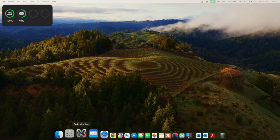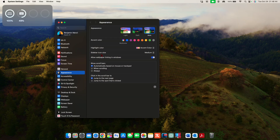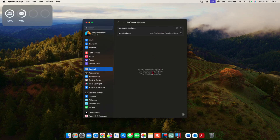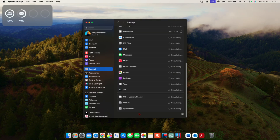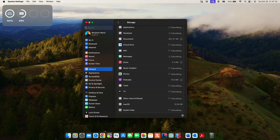Let's look at the software changes with this update. Going into System Settings, General, then Software Update, you can see macOS Sonoma 14.1. The build number I have is 23B73 — this is a final build. In terms of macOS storage, you can see it's taking 19.28 gigs, which is pretty average.